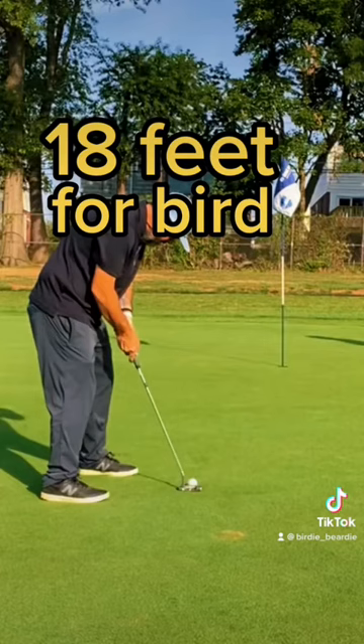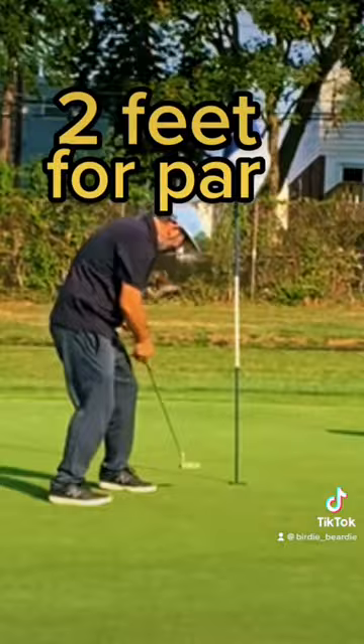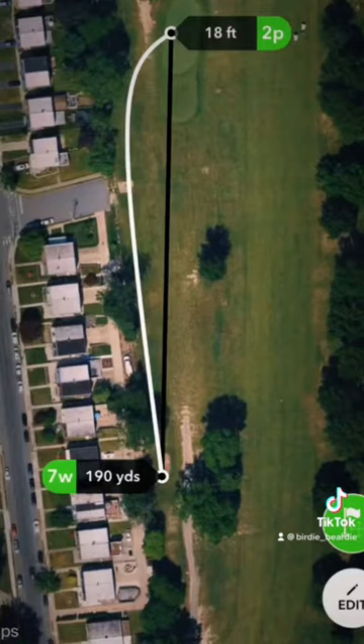Exactly what you don't want to do, leaving it short. But a tap-in par on this hole feels like a birdie to me because I have put up some big big numbers on this hole in the past. And if you're familiar with my posts at all, you'll know that the lizard does not agree.